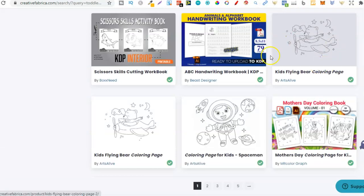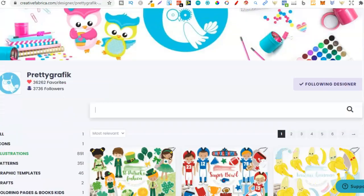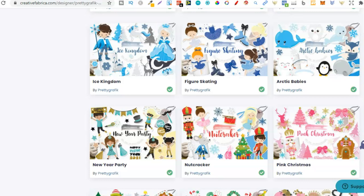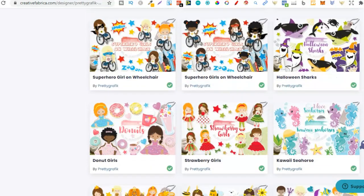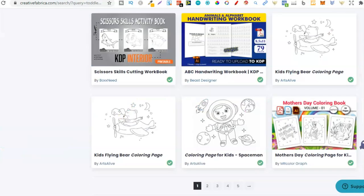Always do your own due diligence on graphics, because some of these people don't actually have the rights to sell them. You can figure out who does and who doesn't — legitimate designers will have clearly designed their own work. One designer I really like is Pretty Graphic. They have such cool illustrations and provide the SVG and EPS files, meaning we can take these graphics, turn them black and white using a free software called Gravit Designer, and use them in our books.